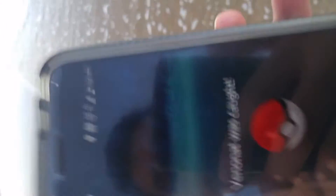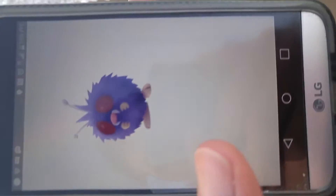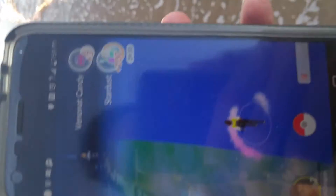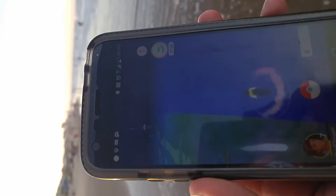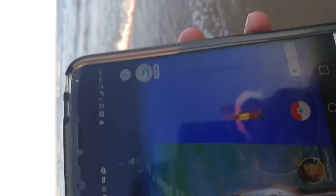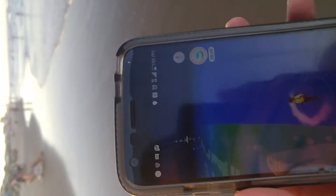On to our next Pokémon. Let's see what else we find. We're out here at the beach, looking for water Pokémon. Hopefully we find something good, maybe a Gyarados.